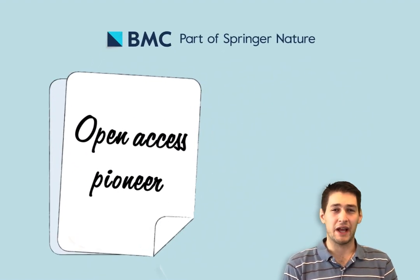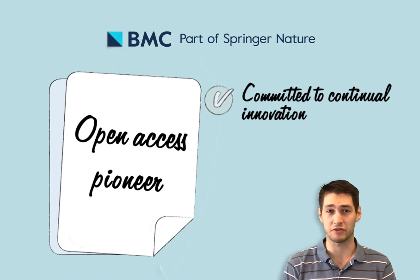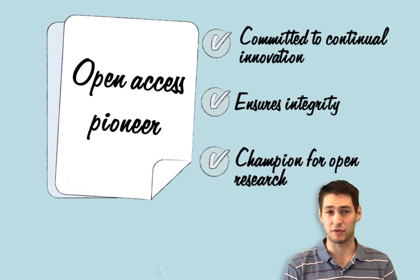At BMC, research is always in progress. As a pioneer of open access publishing, BMC is committed to continual innovation to better support the needs of the research community, ensuring the integrity of the research they publish, and championing the benefits of open research.